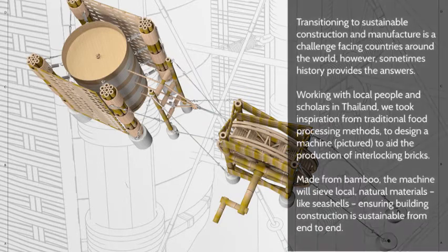Transitioning to sustainable construction and manufacture is a challenge facing countries around the world. However, sometimes history provides the answers. Working with local people and scholars in Thailand, we took inspiration from traditional food processing methods to design a machine, pictured, to aid the production of interlocking bricks. Made from bamboo, the machine will sieve local natural materials like seashells, ensuring building construction is sustainable from end to end.